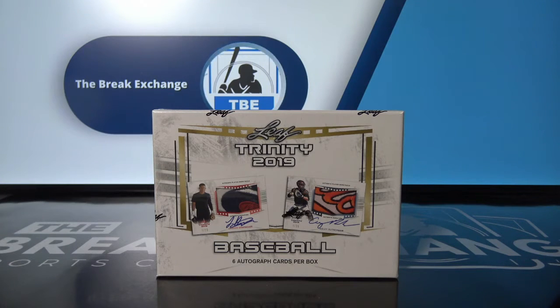Break ID number 16293. One box of 2019 Leaf Trinity Baseball. Random hit style. All spots. Get a hit.